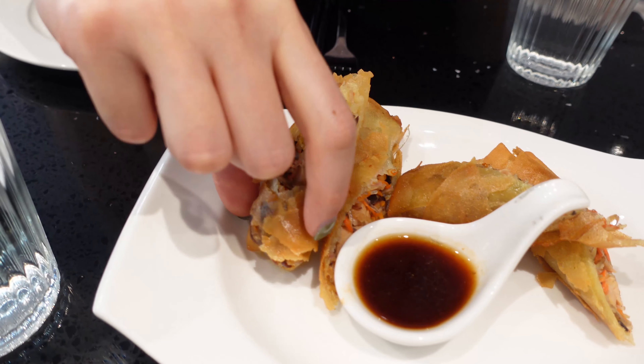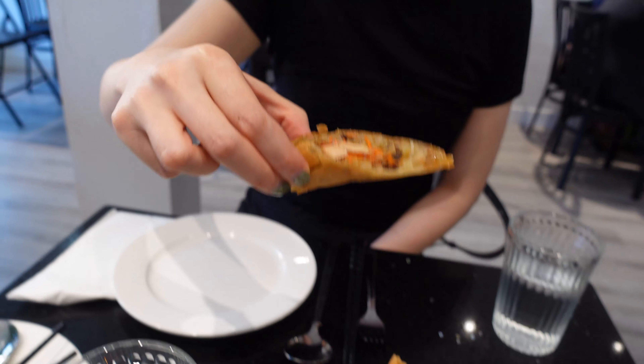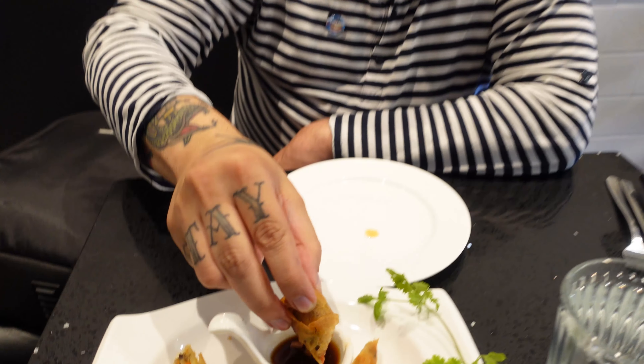It's a Vietnamese restaurant, so I think they should have Vietnamese spring rolls, which is my favorite type. That's why I was looking forward to them today, but they were like Chinese-style spring rolls, which I don't really like. So I didn't like it as much as Amir probably did. It was also a little bit oily, but the dipping sauce that came with it was pretty good.